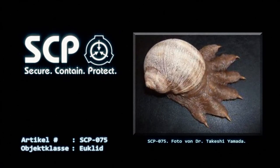Es zeigt Raubtierverhalten, welches sich dadurch äußert, dass es seine Beute anspringt und in einer hochgradig ätzenden Base tränkt, welche aus den Poren des Fußes abgesondert wird. Dieses Sekret ist ätzender als jede Substanz, die der irdischen Wissenschaft bekannt ist. Aufgrund des aggressiven Verhaltens kann diese Flüssigkeit nicht von SCP-075 gesammelt werden. Bisher wurde noch kein Material gefunden, welches vollständig resistent gegen seine korrosive Wirkung ist.